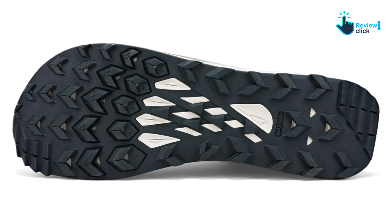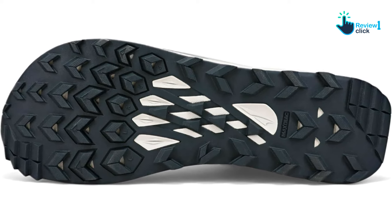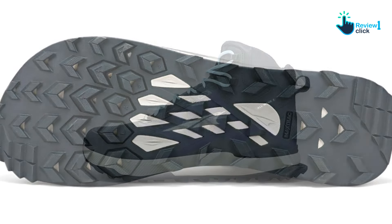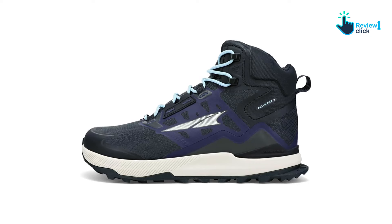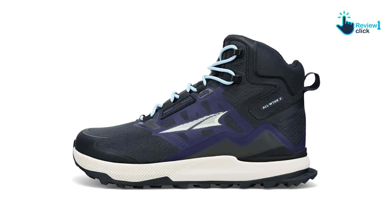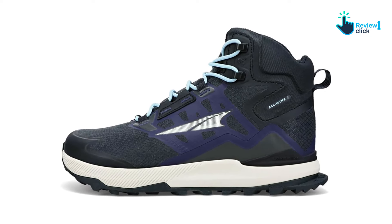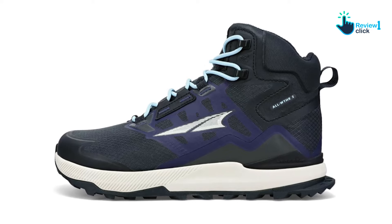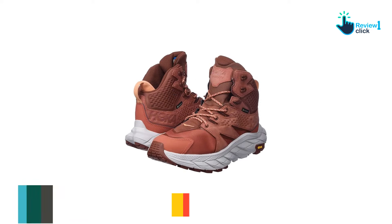The Altra Lone Peak Mid offers impressive performance for their weight, making them the best hiking boot for ultralight hikers. These lightweight boots are great for hikers who typically wear trail runners but want a lightweight boot for more support, ankle protection, or use in snow and high water. The 2023 update improves on earlier models with better ankle support, stability, and waterproofing.